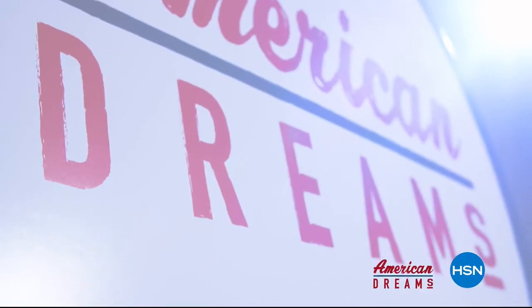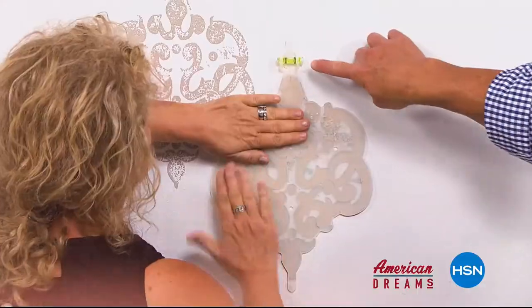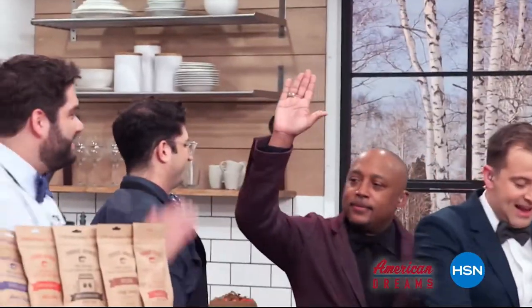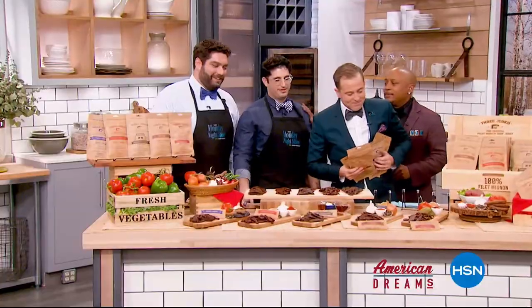HSN celebrates the dreamers, inventors, and entrepreneurs who follow their hearts, helping American dreams come true. One day the light bulb goes off — nobody has this, they're waiting for me to invent it. Next thing you know, you're on HSN, the whole world is hearing about it, and it just sold out.